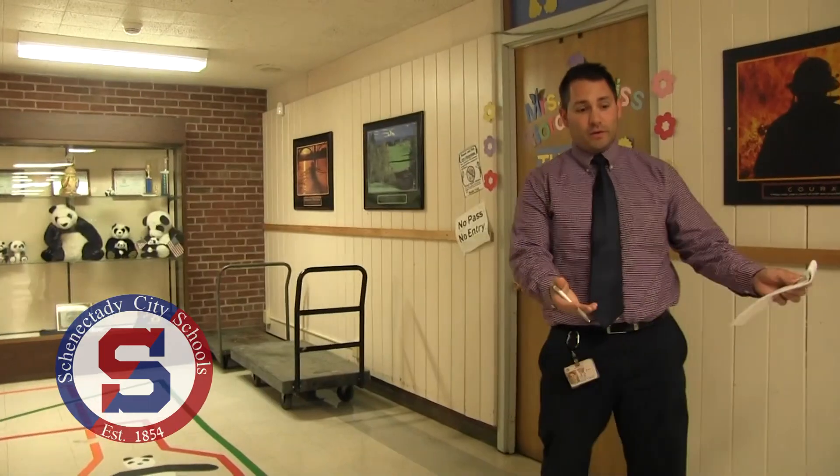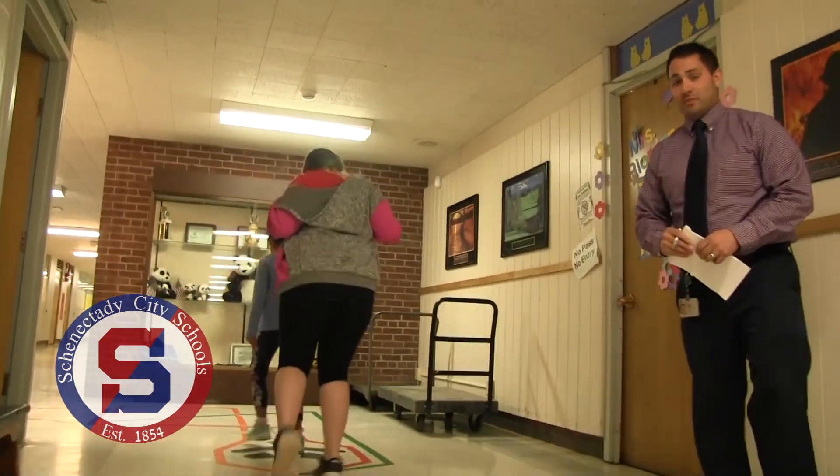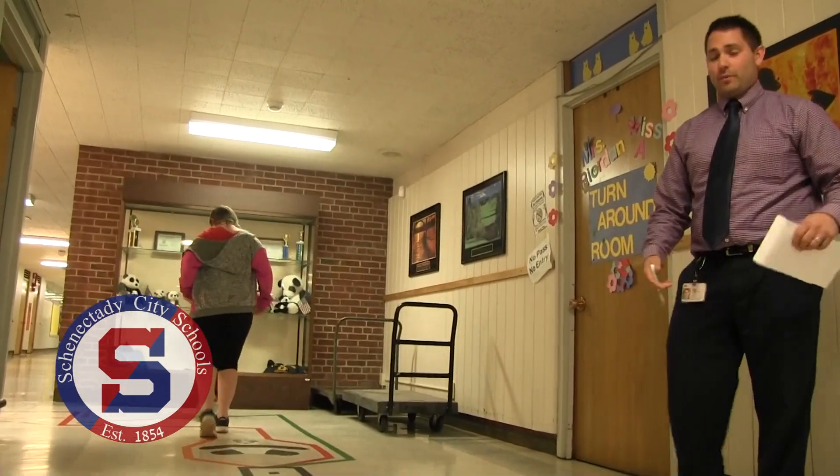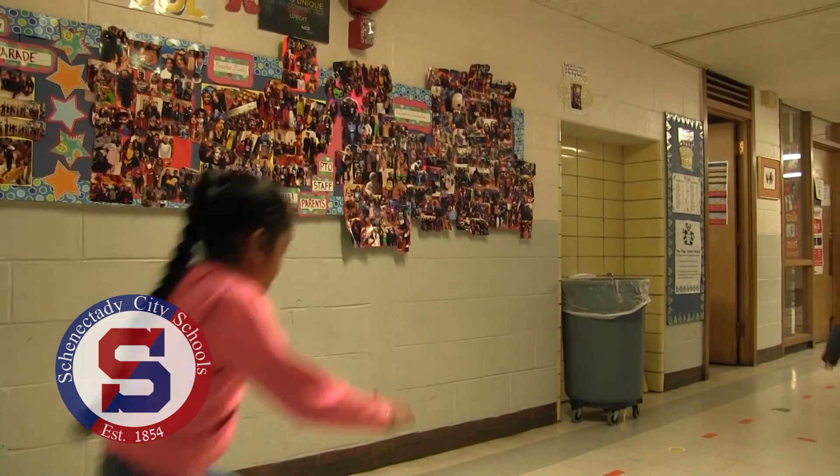Sometimes kids come down on their own — as you can see my two students here doing it. They get a pass from a teacher, come down, walk it, and go back to class. They get some of that energy out and then they're able to be more focused.